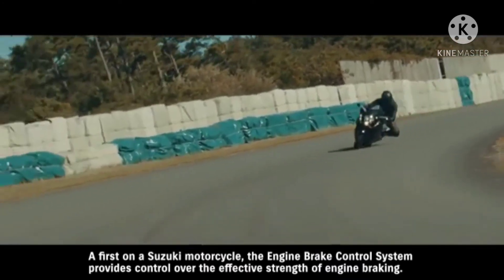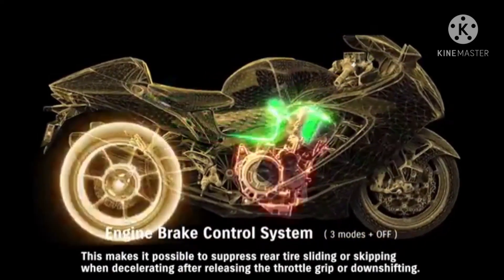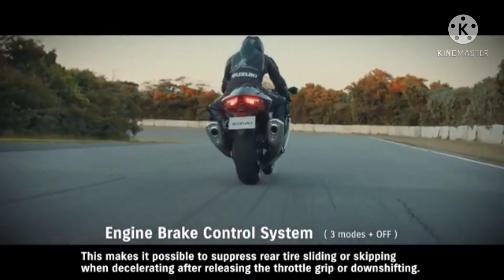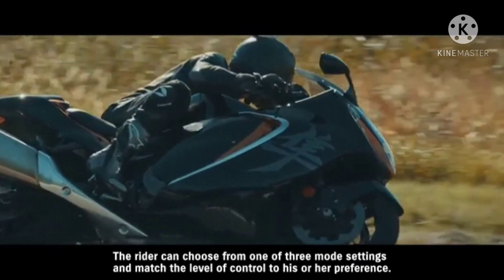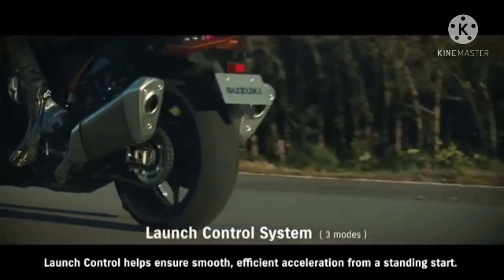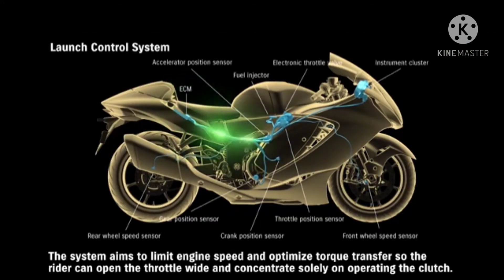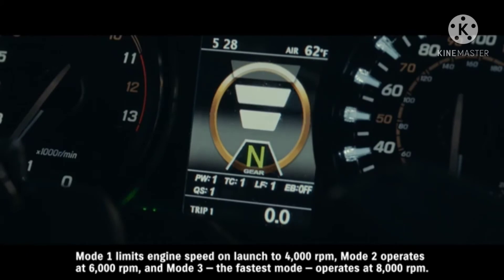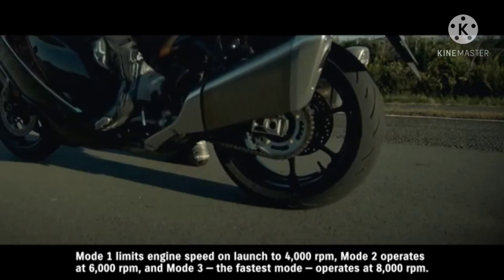A first on a Suzuki motorcycle, the engine brake control system provides control over the effective strength of engine braking, making it possible to suppress rear tire sliding or skipping when decelerating after releasing the throttle or downshifting. The rider can choose from one of three mode settings. Launch control helps ensure smooth, efficient acceleration from a standing start, aiming to limit engine speed and optimize torque transfer so the rider can open the throttle wide and concentrate solely on operating the clutch. Mode 1 limits engine speed on launch to 4000 rpm, mode 2 operates at 6000 rpm, and mode 3, the fastest mode, operates at 8000 rpm.